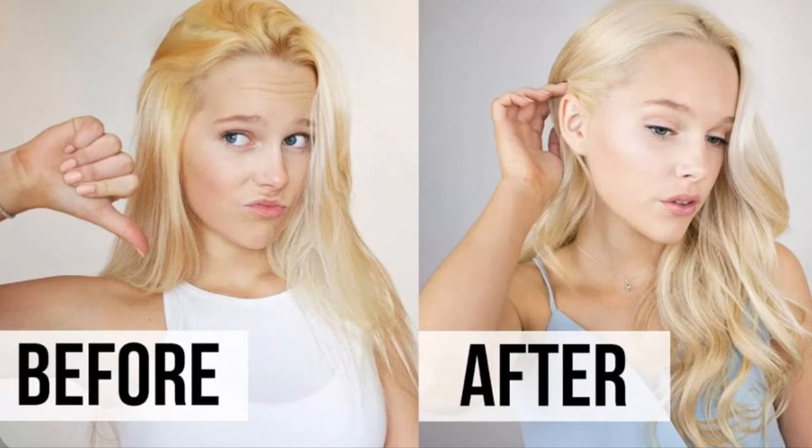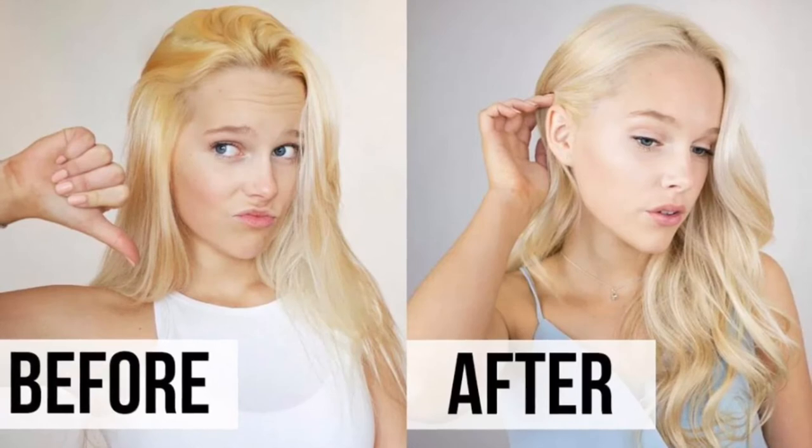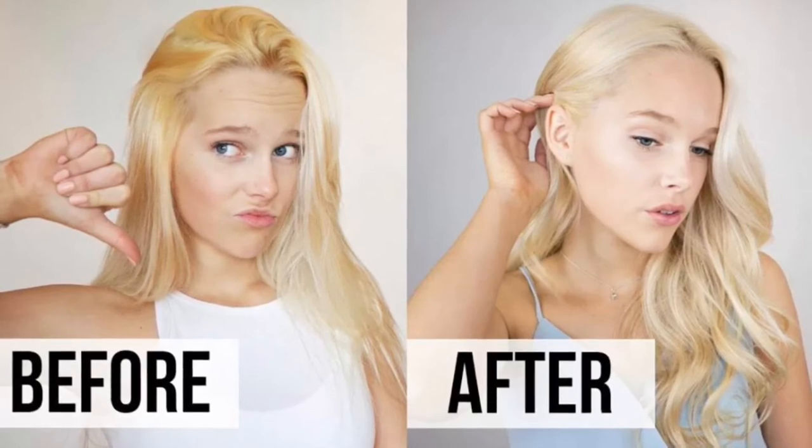Toners are used in double-process applications: the lightening application is the first process and the toner application is the second. After the hair goes through the desired stage of lightening, the color remaining is known as the contributing color. Achieving the correct lightening stage is necessary for proper toning and even color. Over-lightening hair will cause it to absorb or grab the base color of the toner, while under-lightening will leave more red, yellow, or orange than intended. Toning can also be performed using semi-permanent, demi-permanent, or permanent hair coloring as a toner, and using products from the same product line is recommended.